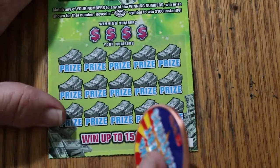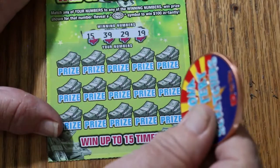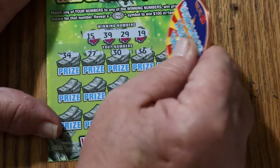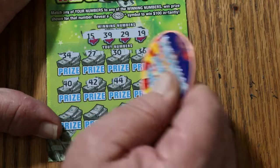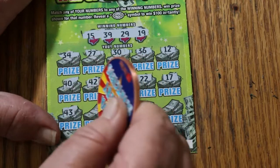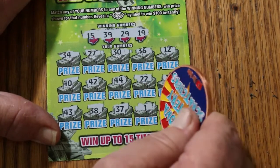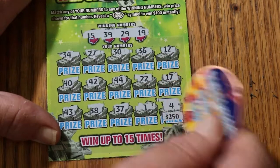Ticket 001 — can we get a back-to-back going now? My numbers: 15, 39, 29, and 19. Winning numbers: 34, 27, 30, 36, 12, 40, 42, 44, 22, 17, 43, 38, 37. Number 1. And in the clutch corner — wouldn't that be sweet? 250. But it's a 4 — and nothing.